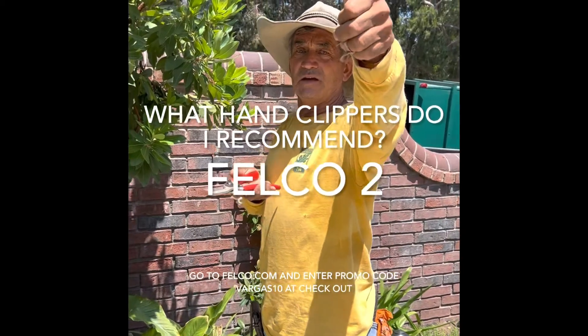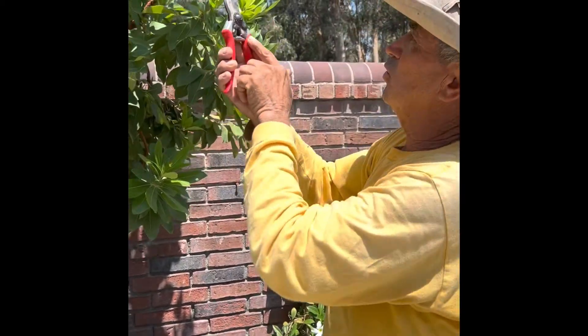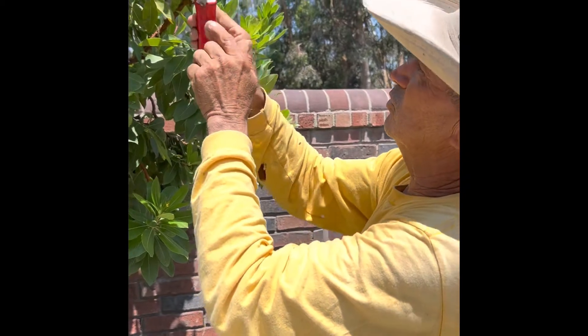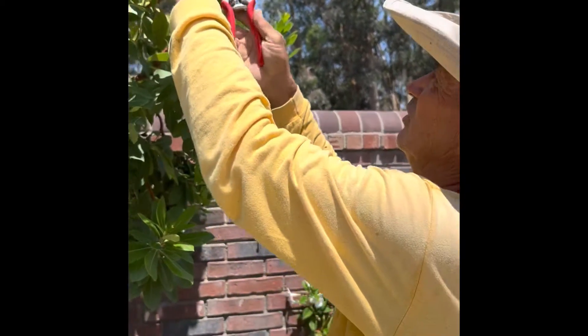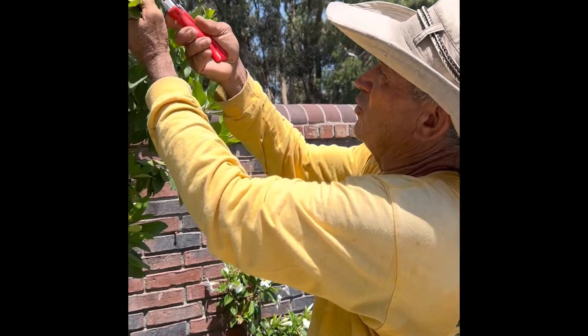Hi, this is me again. I want to show you what Felco 2 — Swiss made Felco 2 — does to a small tree when we prune it.